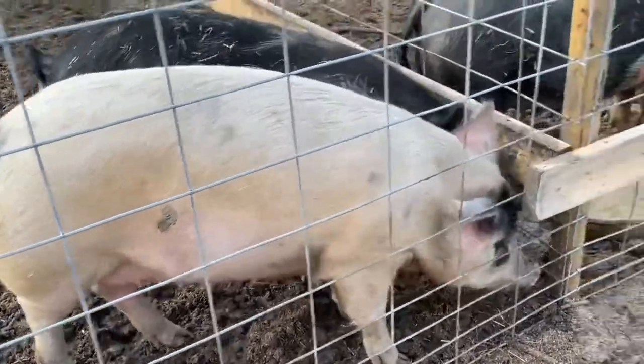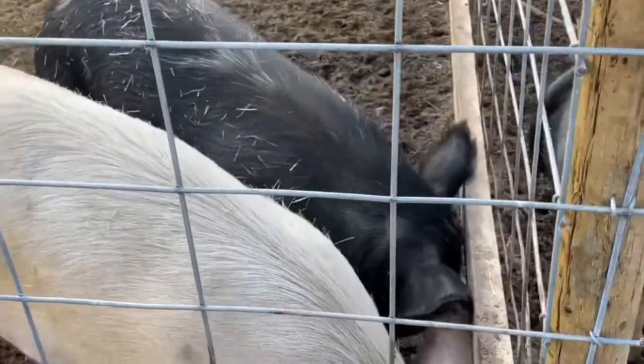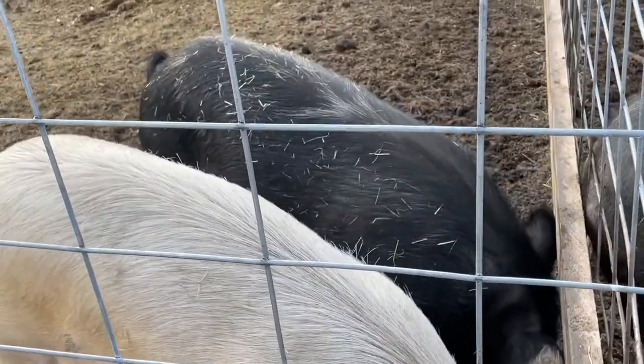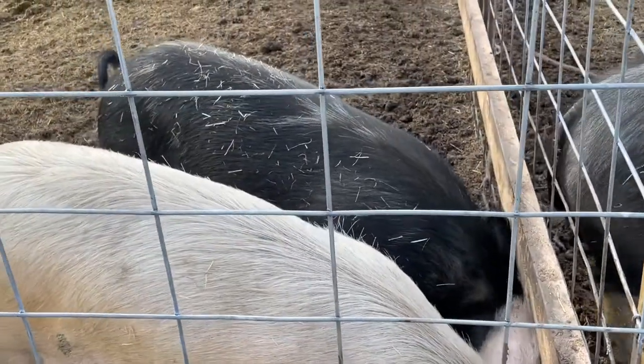We bred Wilma, the little girl in the back here. We bred her on Valentine's Day, so she'll be due early June. She hasn't went back into heat again, so I think she caught, and that's good.